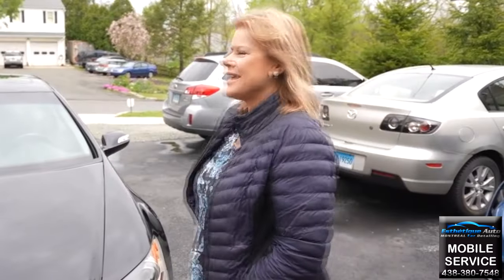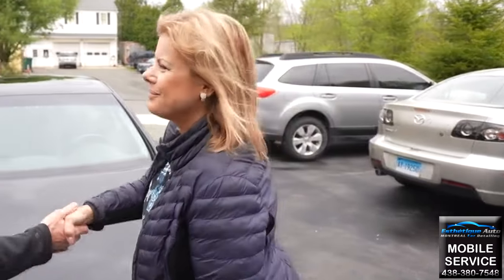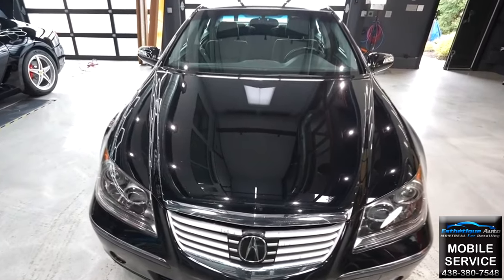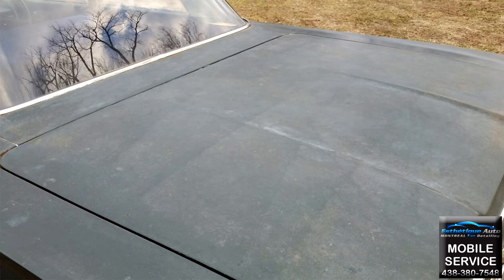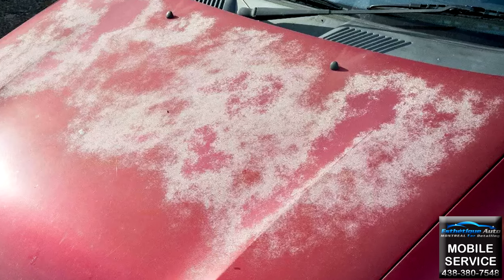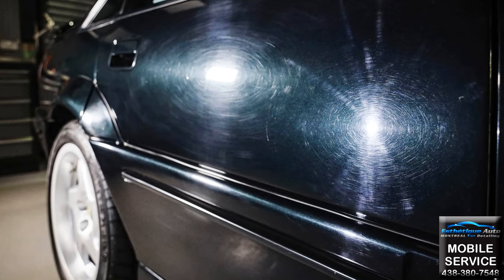When you are ready to sell, you will be able to obtain maximum value by having the paint looking like new. The coating uses the latest nano-ceramic technology to protect your paint against oxidation, sun damage, and light scratches from washing and drying.